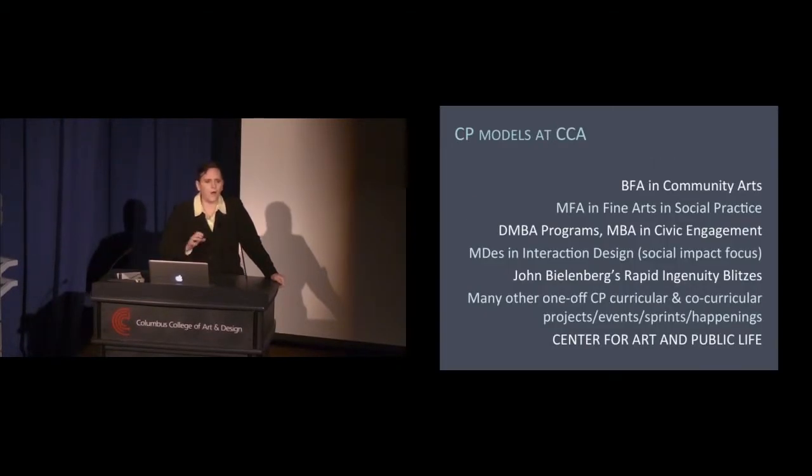CP models at CCA run the gamut. We have a BFA in community arts, an MFA in fine arts in social practice, a suite of design MBA programs including an MBA in civic engagement, and a new MDES in interaction design starting in the fall with a focus on social impact. We've also partnered with designer John Bielenberg, who is bringing Project M to CCA and running rapid ingenuity blitzes for our students. We also have many other one-off CP curricular and co-curricular projects, events, sprints, and happenings. And we have the Center for Art and Public Life.